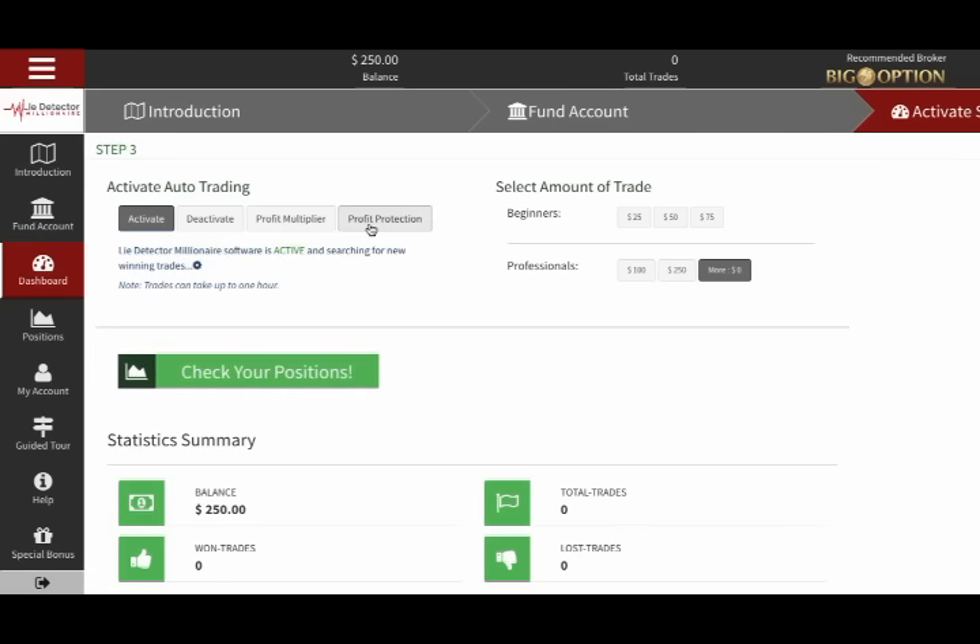I'm also going to select Profit Protection and Profit Multiplier settings here. If by chance the system does have a losing trade, which is very, very rare, Profit Protection will have instantly entered an offsetting transaction. Bottom line is, you never lose.